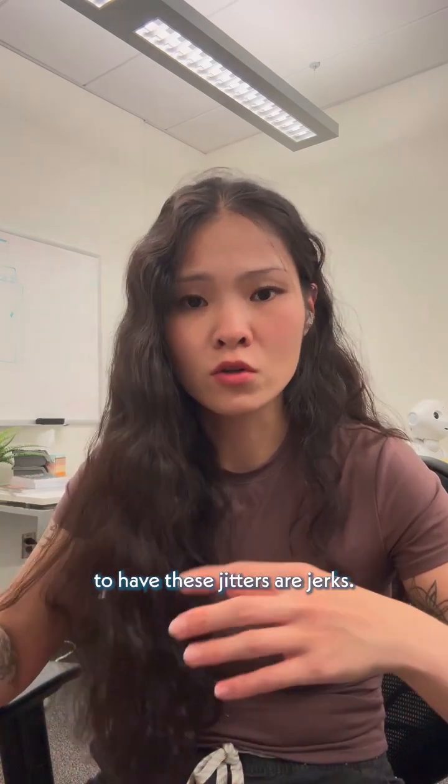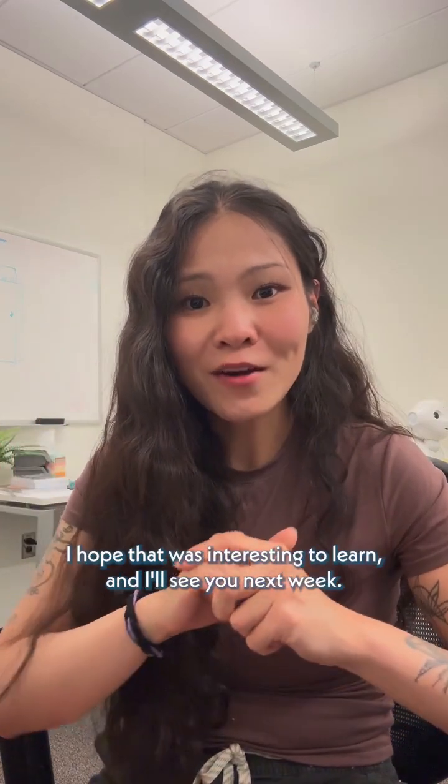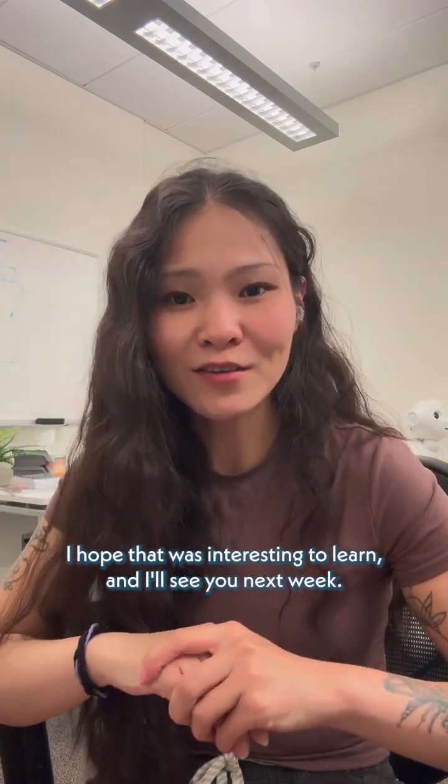But yes, that's all I've got for this week. I hope that was interesting, and I'll see you next week.